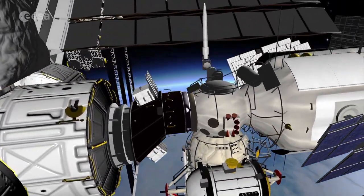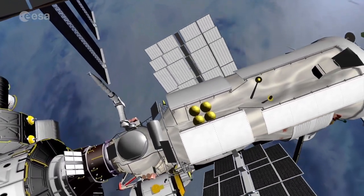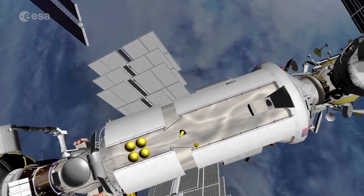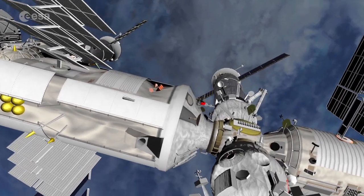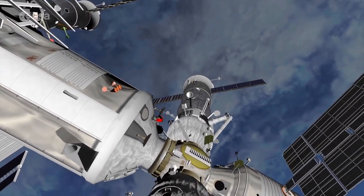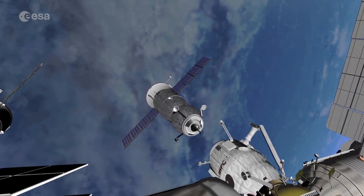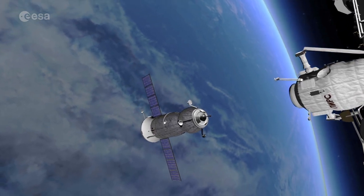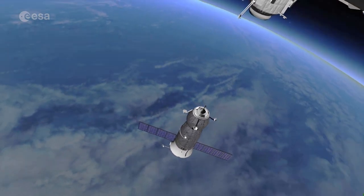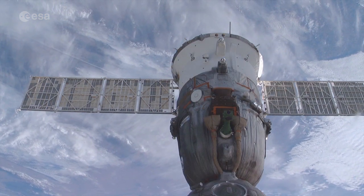To continue our tour, we'll move to the Russian side of the station. Here we can have a look at a Soyuz spacecraft, docked. This vehicle is currently the only means for up to three astronauts to reach and leave the station. It serves as a lifeboat in case the crew have to return to Earth. The Soyuz has been used for human spaceflight missions since 1967, longer than any other spacecraft.